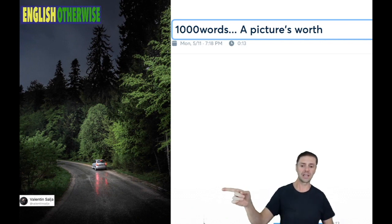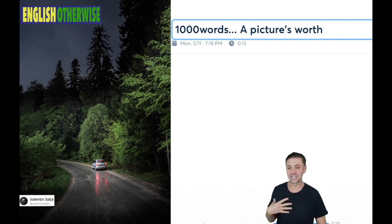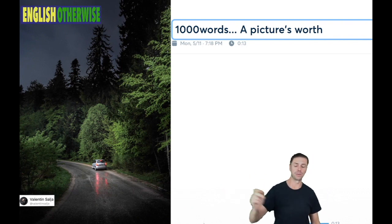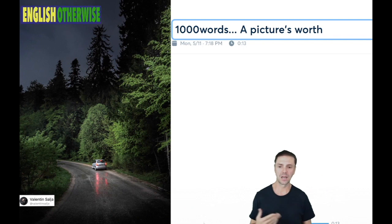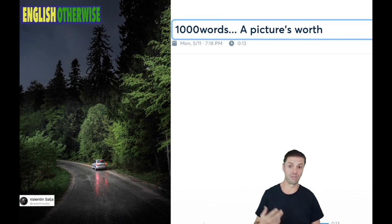I've chosen an image. This image comes to us courtesy of Valentin Salja, who is, I believe, a Serbian photographer. From the description of the picture, I can see that the picture was taken in Serbia, inside Tara National Park, from a place called Mokra Gora, which, from my knowledge of Czech, means wet mountain.